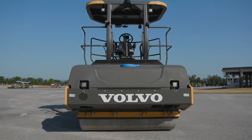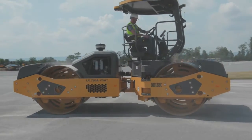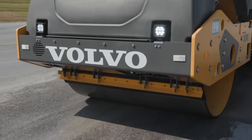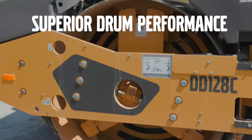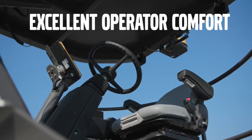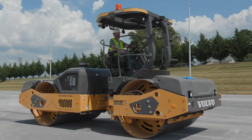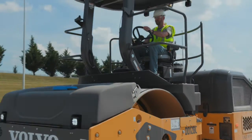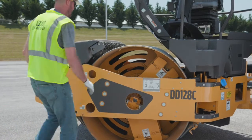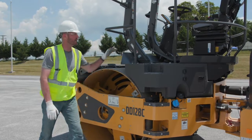Why work with the leader in compaction equipment technology? Higher productivity, fewer passes, lower operating costs, and more money in the bank. Let's break down the Volvo advantages. First, our lineup of large asphalt compactors offers a wide range of drum performance and productivity features, excellent operator comfort and visibility, as well as superior access to all service points. Volvo's industry-leading drum performance is highlighted by our one-of-a-kind amplitude offerings — more than any other competitor. Amplitude selections allow operators to match drum vibration to the material and application, the same way a golfer matches a club to a shot.